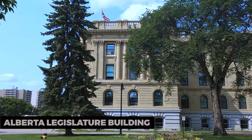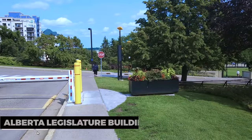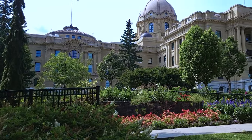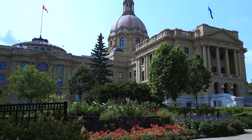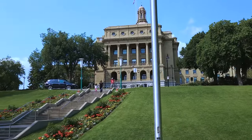Alberta Legislature Building. The Alberta Legislature Building is an architectural marvel. Take a guided tour to explore the stunning interiors and learn about the province's government and history. Don't forget to visit the beautiful surrounding grounds.